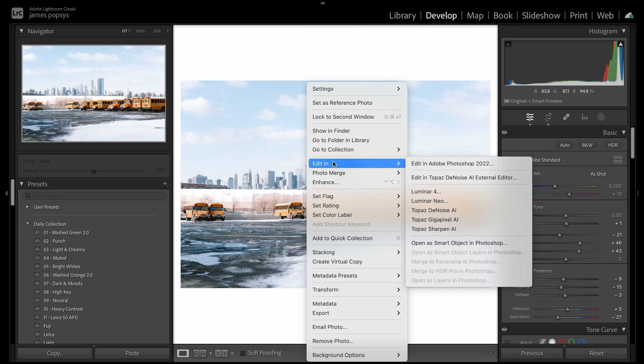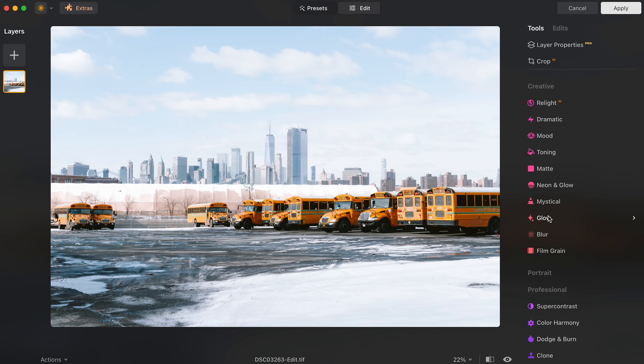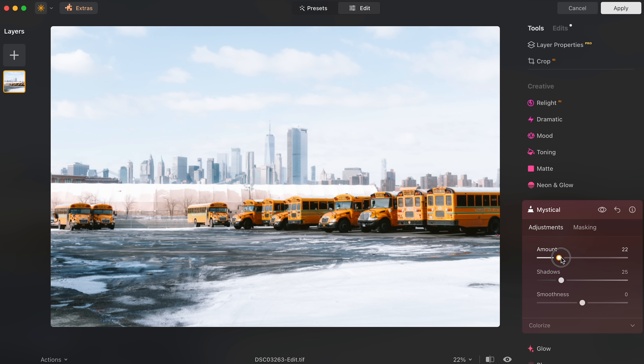What that means is that I end up using Luminar Neo in the same way I always have: I edit in Adobe Lightroom and then use Luminar Neo as a plug-in when I want to add a bit more magic to my photos. In practical terms, I open Luminar Neo with my finished photo and just play with the mystical slider, which seems to add some glow to the highlights while maintaining contrast where you want it.